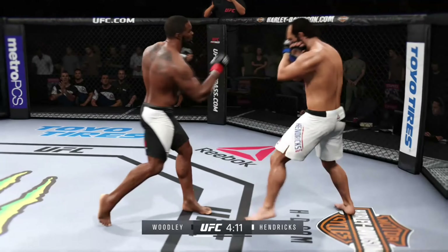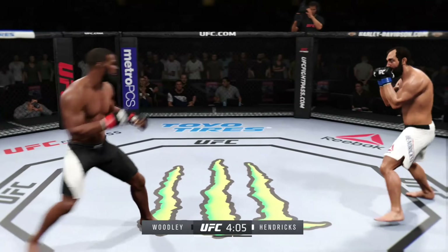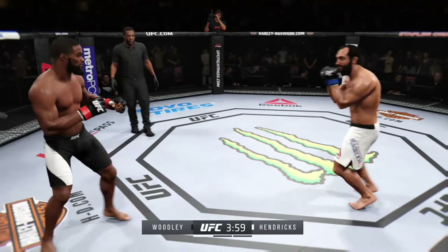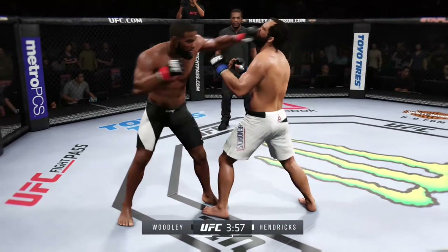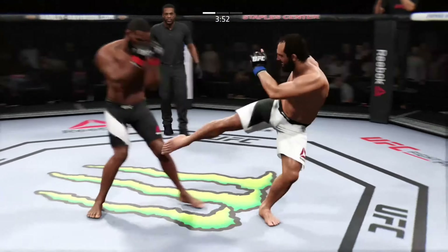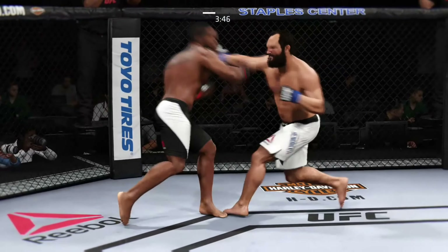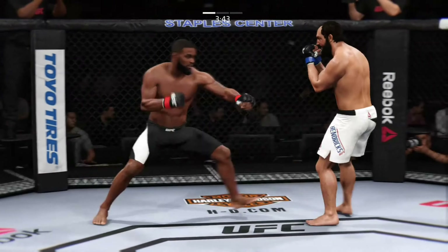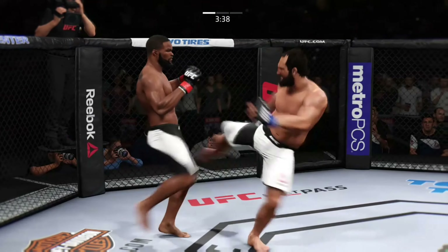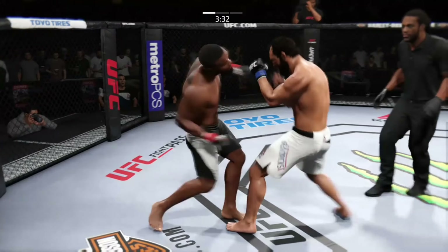Big uppercut lands! Body kick — look at that. Nice uppercut, and that's a huge hook! Big combination. Hard overhand punch — he tagged him, got rocked! Looking to finish this fight early. Solid shot to the body. He's landing — there he swings with a haymaker!